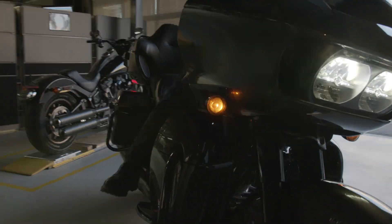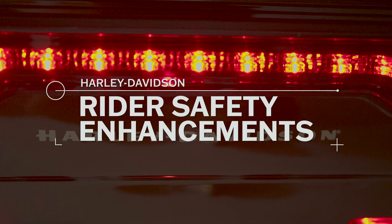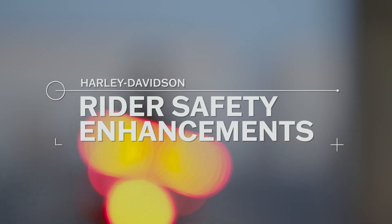At Harley-Davidson, we're continuously engineering new technology to make motorcycling more intuitive than ever. With the new rider safety enhancements, increase riding confidence during unexpected situations or poor road conditions.